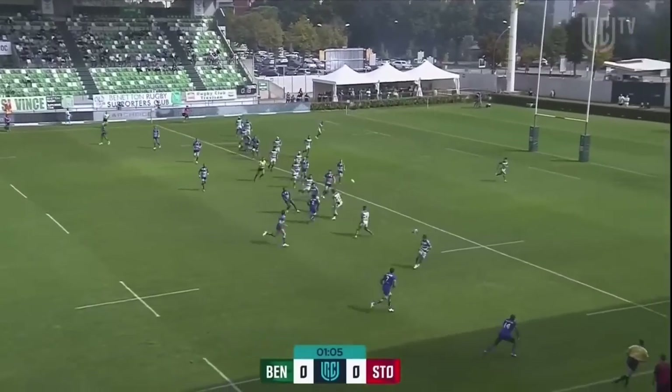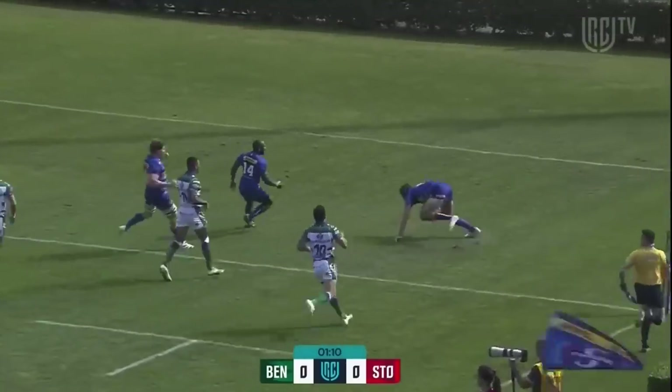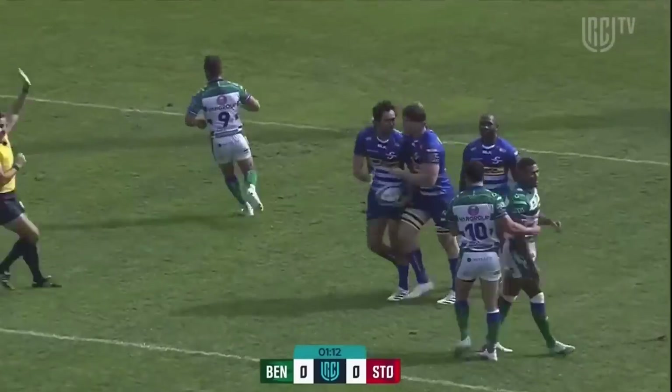We saw the Lions start exceptionally well. How's this going to bounce? This could be a score — a very early score it is for Rikus Pretorius.